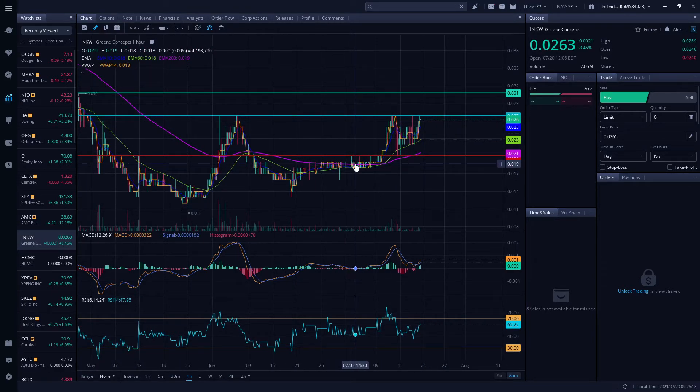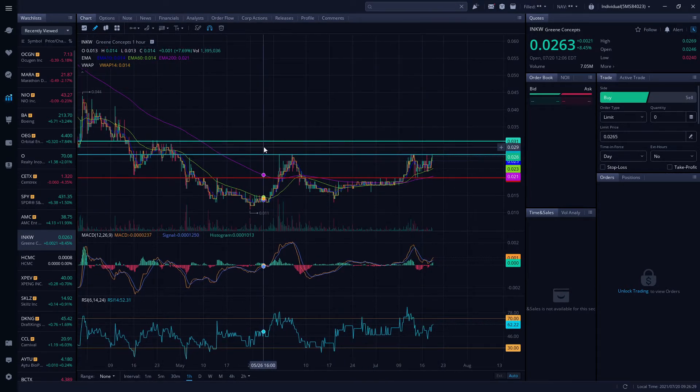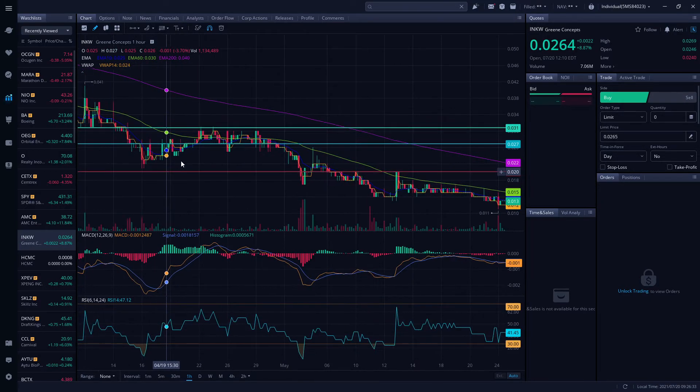I'm excited, folks. I know you guys have been feeling the pain — I felt it too at one point — but now we are seeing some gains. If you're not seeing your gains yet, it's not over. We have a long way to go. When we break out at 0.027, we'll be testing that channel right back again, as we've seen time and time again.